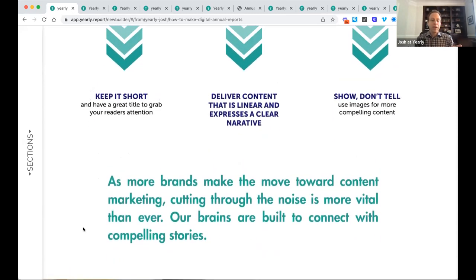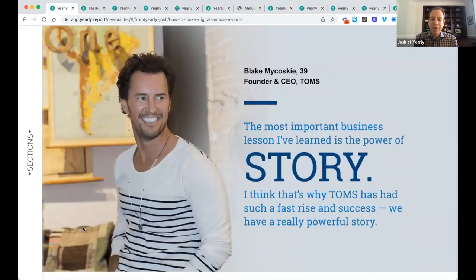As more brands make the move toward content marketing, cutting through the noise is more vital than ever — our brains are built to connect with compelling stories. Here we have Blake, who started Tom's Shoes. His company decided to donate one pair of shoes to someone in Africa for every item purchased. In April 2011, he asked everybody in his office to go barefoot for the day to really connect with the mission. That mushroomed into a campaign called One Day Without Shoes, now an annual event that made Tom's Shoes something of an icon.